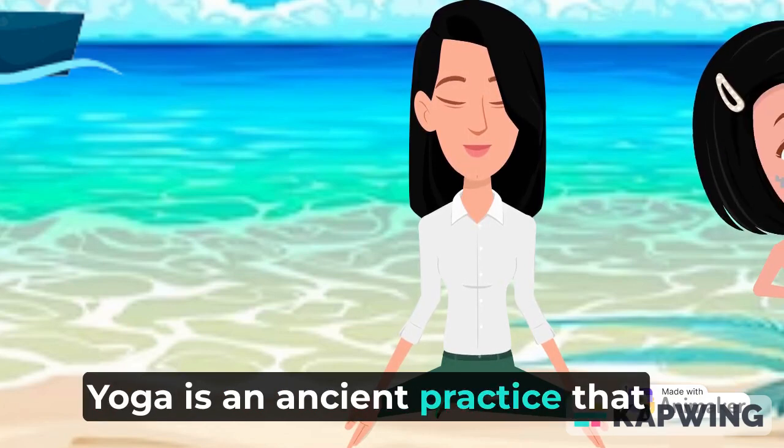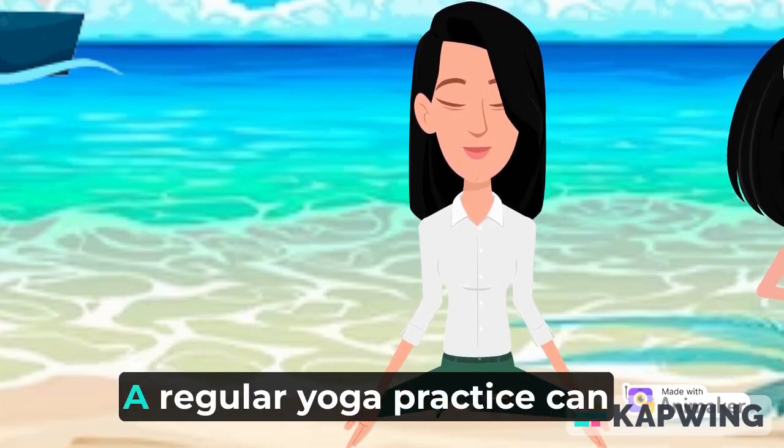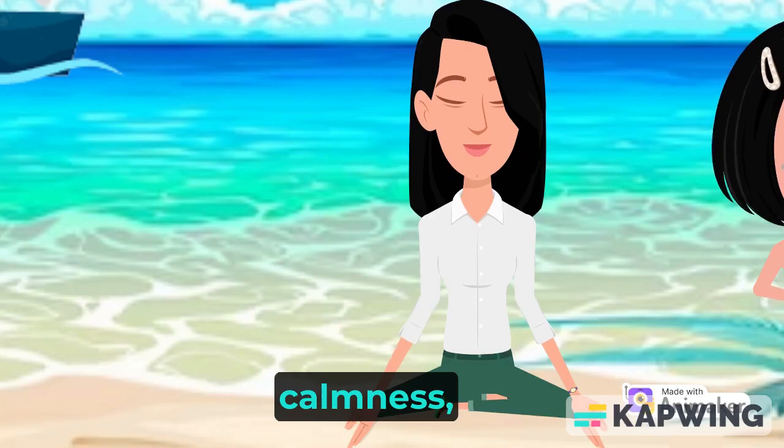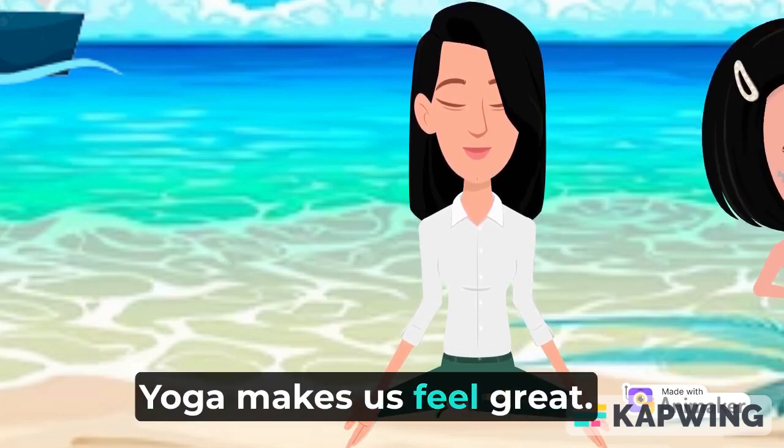Yoga is an ancient practice that involves physical poses, concentration, and deep breathing. A regular yoga practice can promote endurance, strength, calmness, flexibility, and well-being. Yoga makes us feel great.